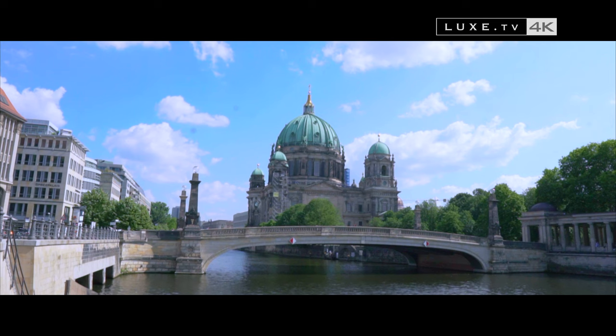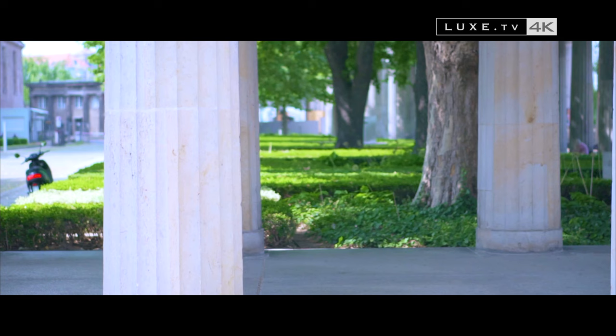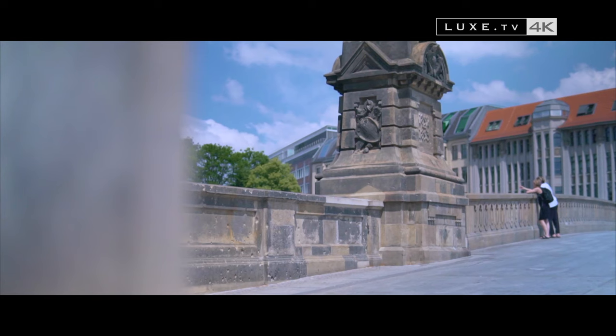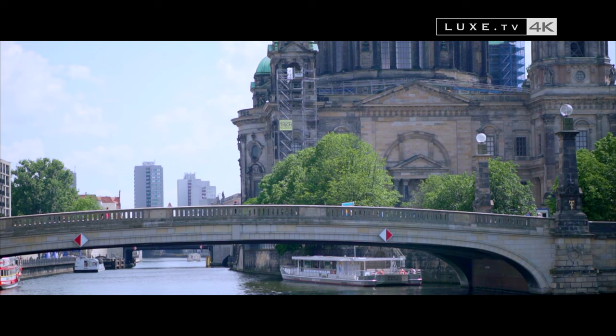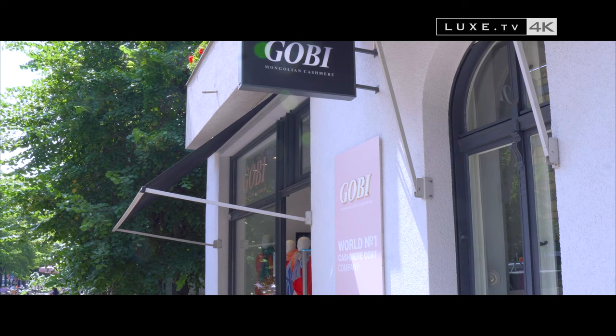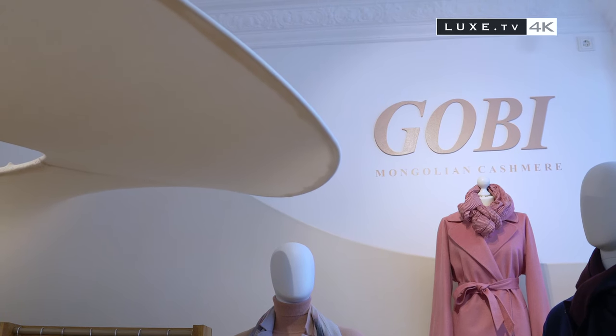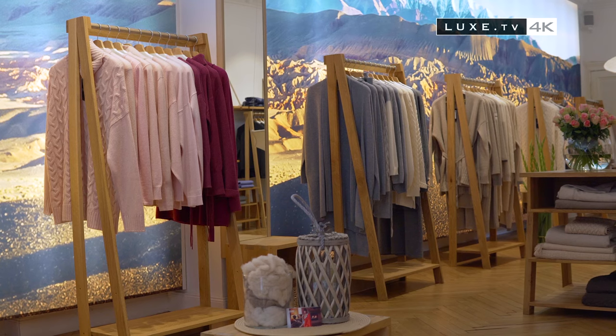The Museum Island hosts no less than five museums housing works from ancient Egypt, Byzantium and Berlin. But no visits are planned for today — we've come for something else. In a city nicknamed the Grey City because of its inclement weather, it's no surprise that the House of Gobi has chosen to install its European headquarters here.